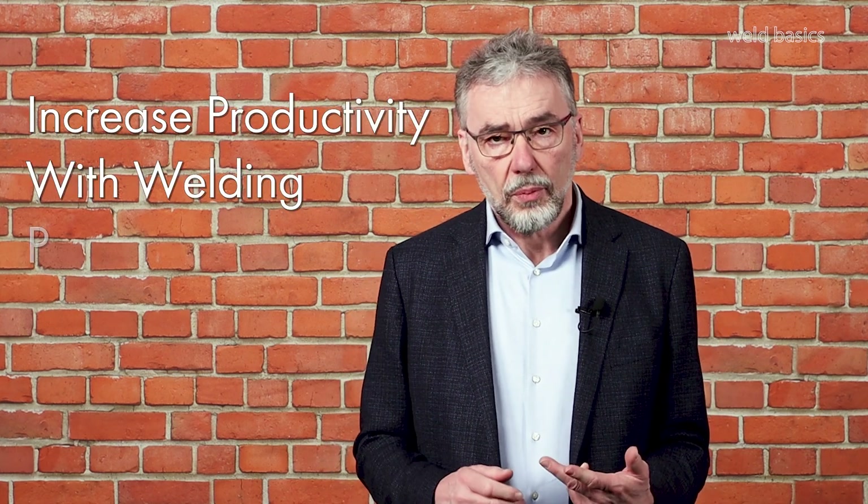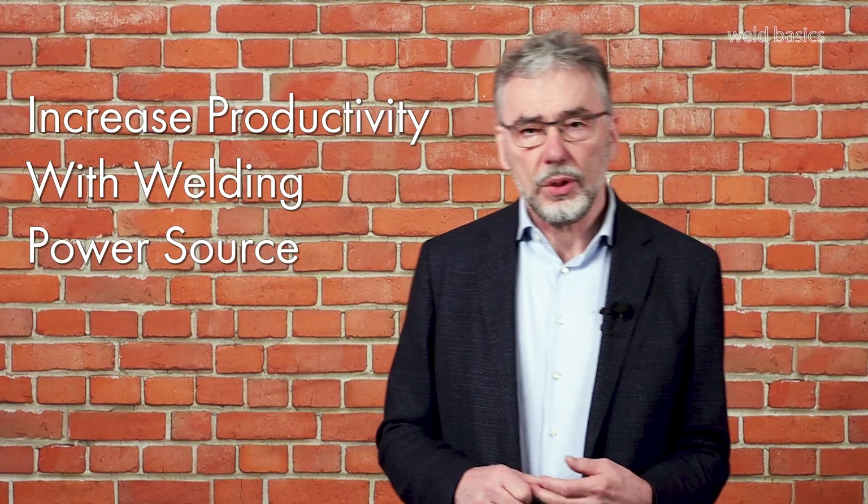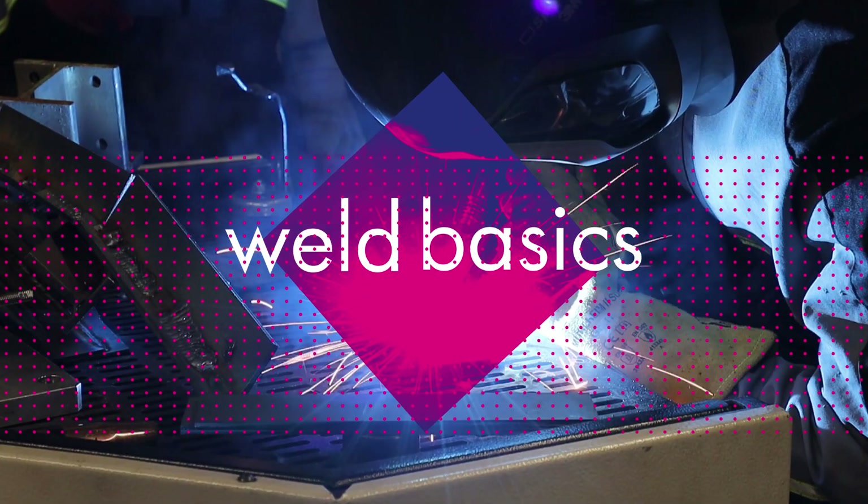If you are welding with a robot and want to increase your productivity, choosing the right welding power source will help you here. But first, you have to analyze your demands.